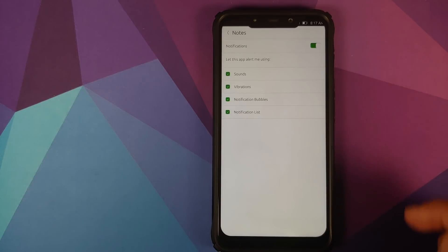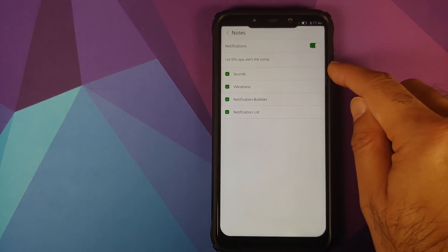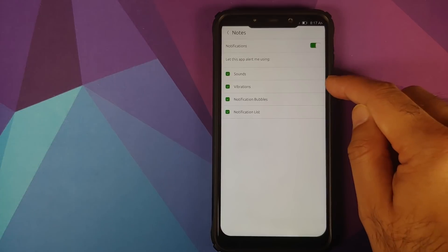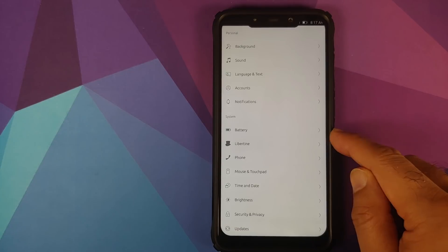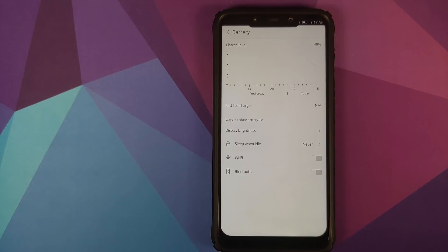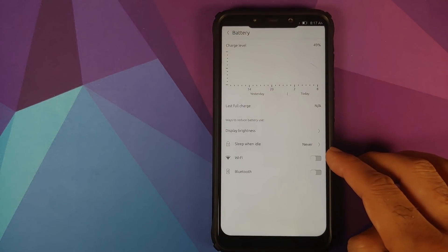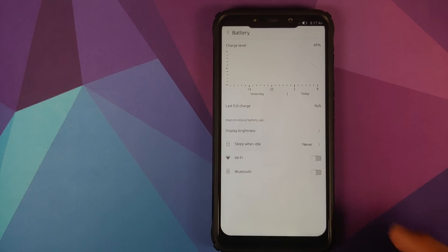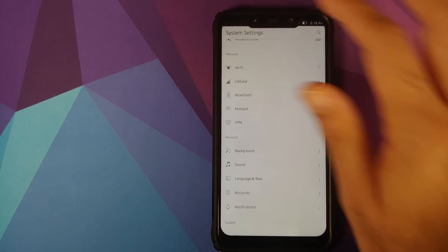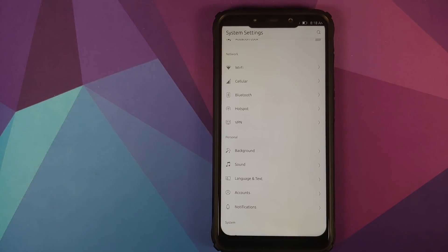You can go into specific applications — for example the Notes app — and toggle notifications on or off, and configure sounds, vibrations, notification bubbles, and notification list individually. In System settings the first option is Battery, which shows a battery graph. You can change system brightness with a slider. You can also set when your screen should sleep. There are toggles for Wi-Fi and Bluetooth, and a Labour Time option which I'm not too familiar with as an Ubuntu newcomer.